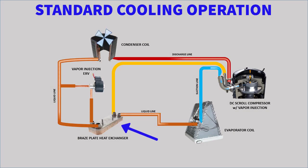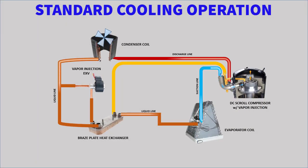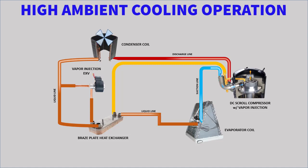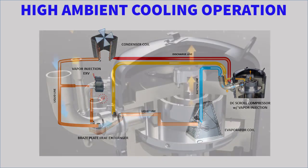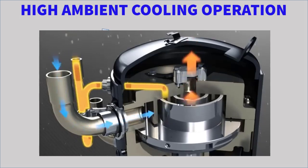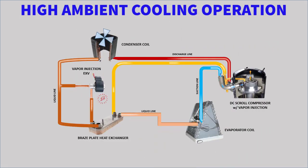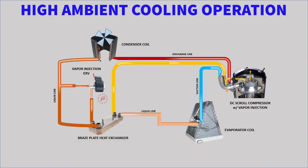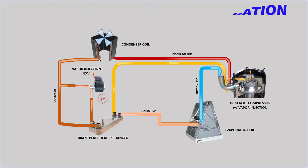When the unit's primary control module (PCM) activates the vapor injection circuit as a result of high ambient temperature cooling or low ambient temperature heating demand from the system's user interface, the vapor injection EXV will be driven open and will start to meter refrigerant into the braze plate heat exchanger. The resulting superheated vapor will then return to the compressor and is injected into the compressor's mid-pressure suction port. With vapor injection active, the temperature of the liquid leaving the condenser and passing through the braze plate heat exchanger is reduced further, sub-cooling the refrigerant on its way to the system's evaporator coil. This lower refrigerant heat content enhances the system's performance by substantially increasing its capacity and efficiency at some of the most severe operating conditions.